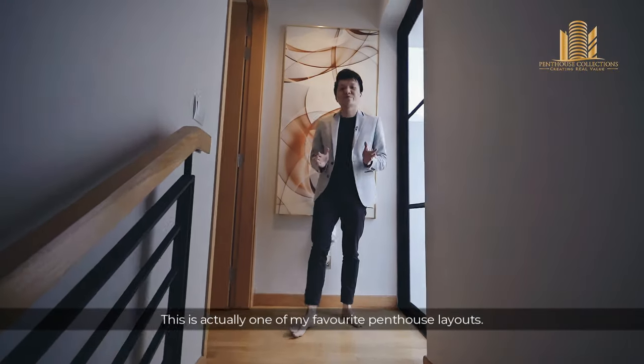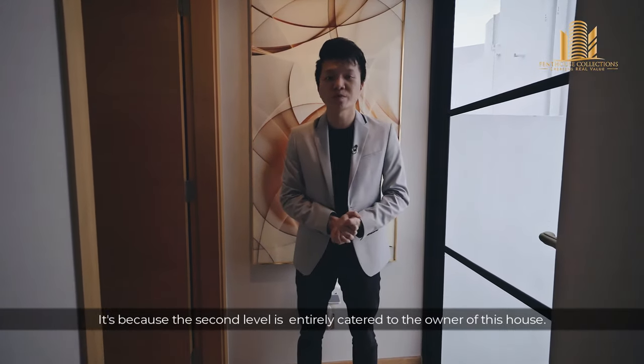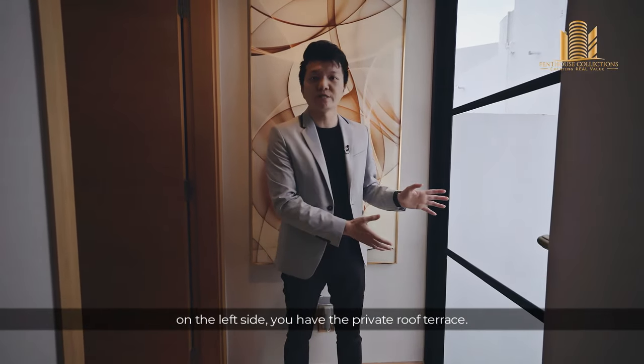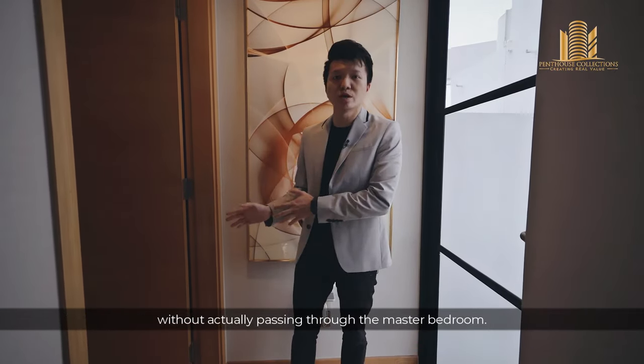This is actually one of my favourite penthouse layouts because the second level is entirely catered to the owner of the house. On the right side you have the master bedroom, and on the left side you have the private roof terrace. This is a plus point because you can access the roof terrace for gatherings without passing through the master bedroom.